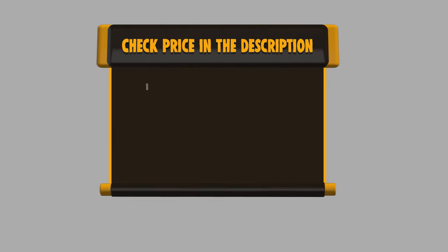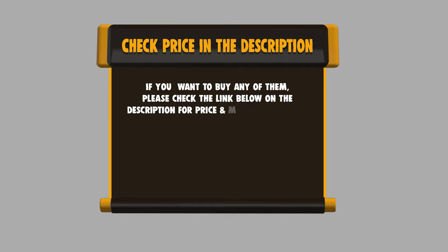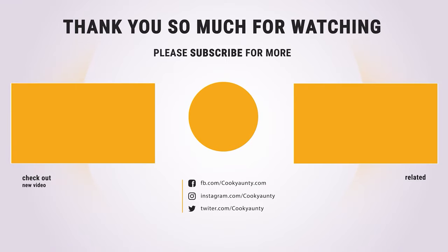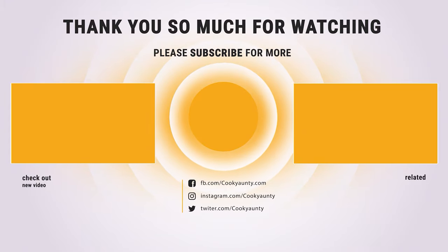If you want to buy any of them, please check the link below in the description to get the price and more information. And that's all for now. If you found our list useful, don't forget to hit the like button and subscribe for more amazing product reviews and buying guides.